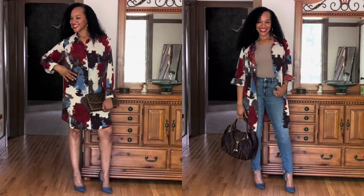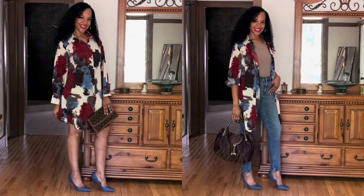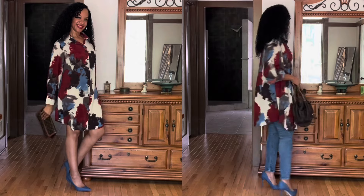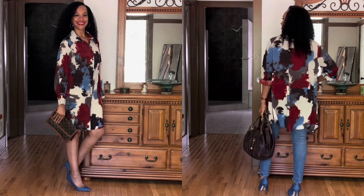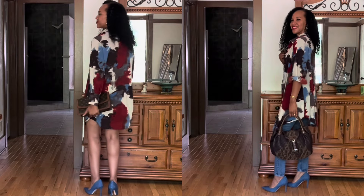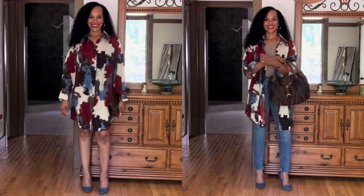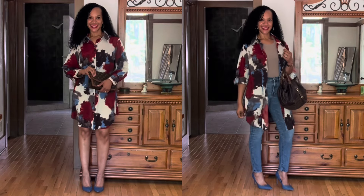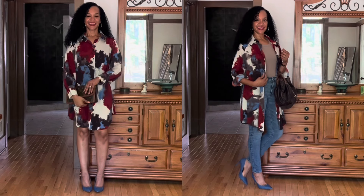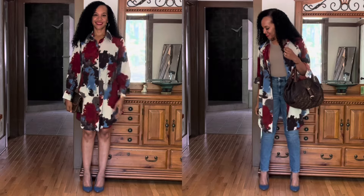For the styling of this Shein shirt or dress — I'm not sure what it is — I'm giving you a look for both. In the first look, I'm wearing it as a dress with some Sam Edelman denim pumps and a vintage Louis Vuitton clutch. In the second look, I'm wearing it with thrifted denim jeans and a little tan tank top, carrying my vintage Fendi spy bag, still wearing those Sam Edelman pumps. Which do you prefer — the dress or the pants look? I really do like it as a duster.